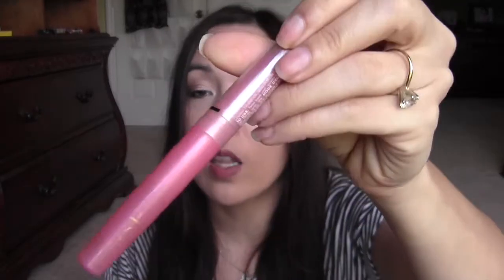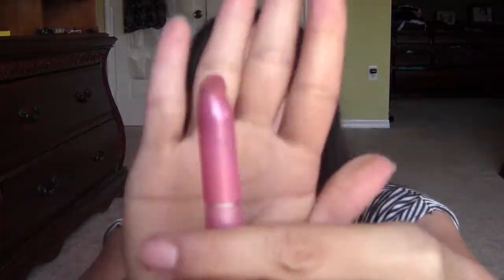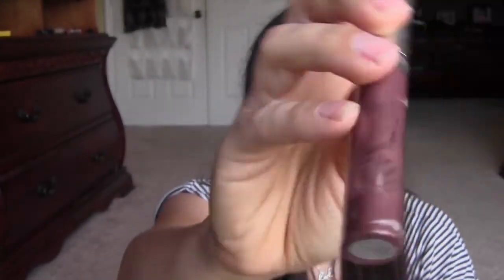This one I don't even know what brand it is — the label is so rubbed off. It was probably one of those cheap dollar lip things from the Walgreens counter, the kind where you twist it up and the product comes out. I really liked this one and used it all up. The other one I'm getting rid of because I've had it forever and just never really used it.